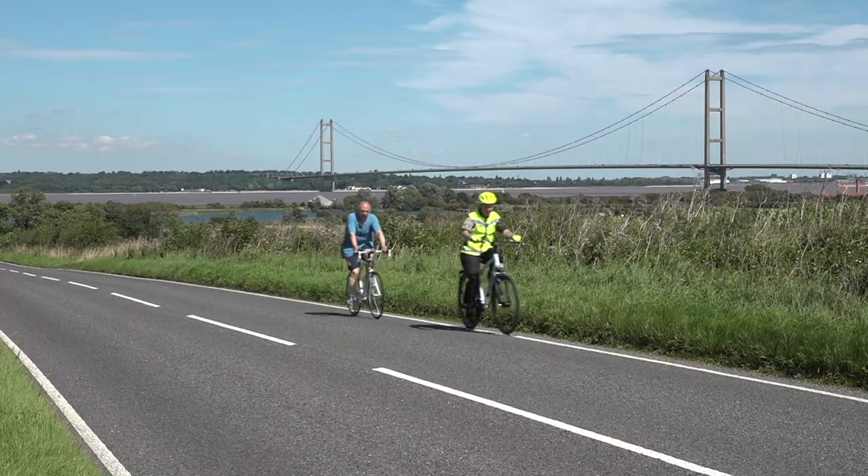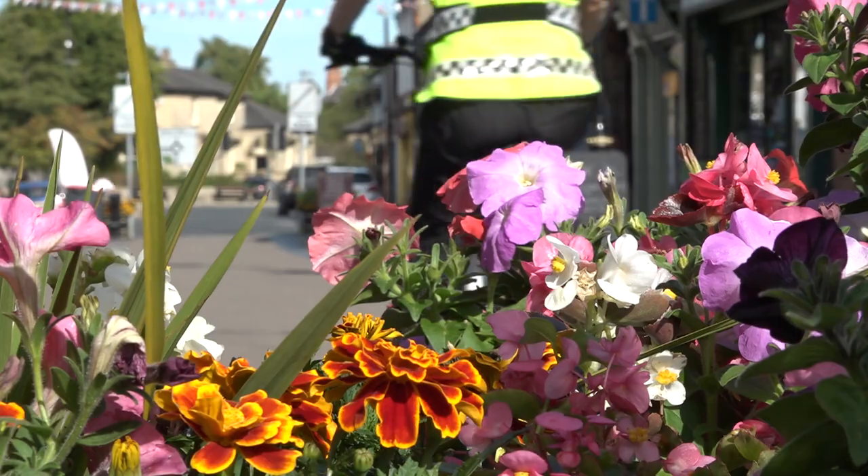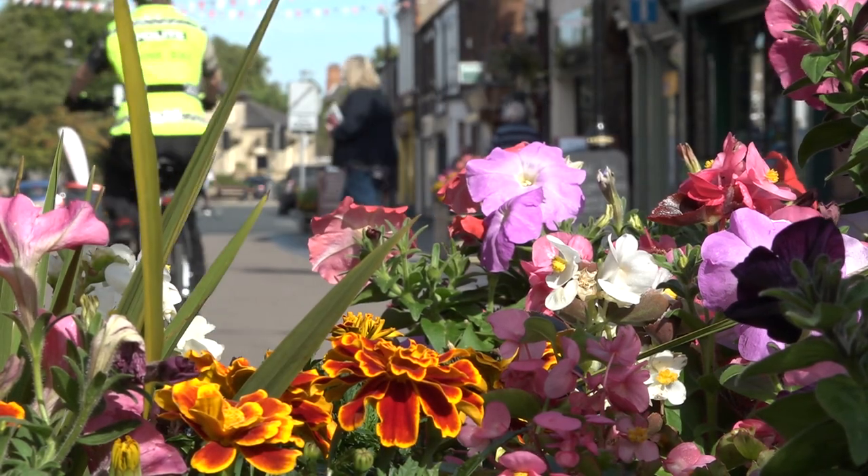Join me in part two, where I'll be visiting one of the country's smallest listed buildings, visiting a former college used by priests, and paying a trip to an historic market town.